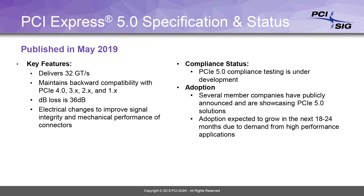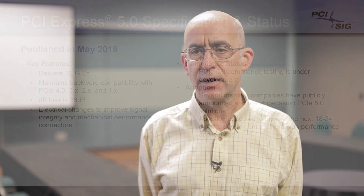PCI Express 5.0 runs at 32 giga transfers per second. It also has some important features like extended tags and extended credits, but those were actually done in PCI Express 4.0 so there was no need to update those particular features. It also has improved signal quality characteristics that improve our signal integrity, and we have improved connectors to maximize our channel reach. The great thing about PCI Express 5.0 is the fact that we were able to release the specification in less than two years.